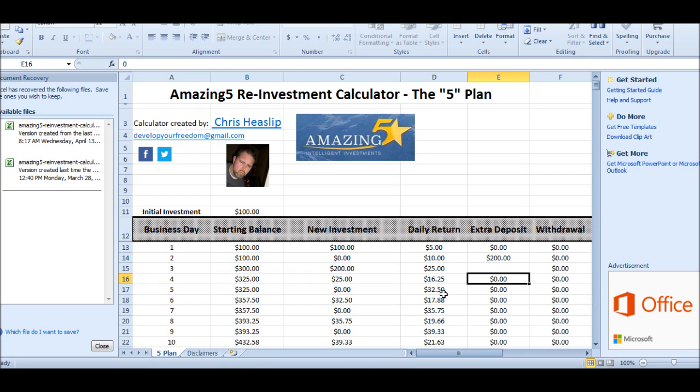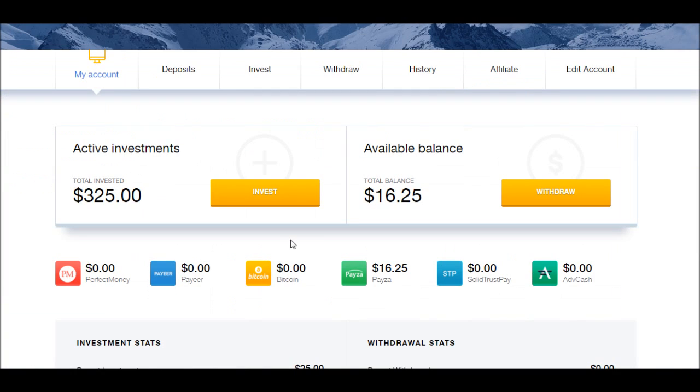That'll put me at $357.50. So that's what's gonna happen — tomorrow we should see another $16.25, which will be a total of $32.50 balance that I can reinvest, and that'll put me at $357.50 of active investments.